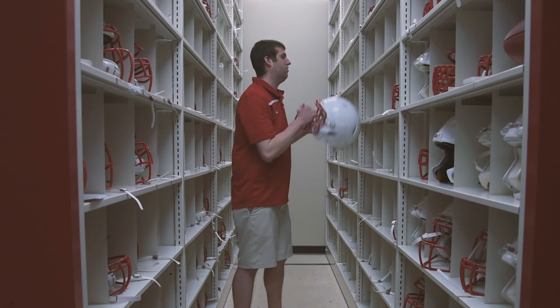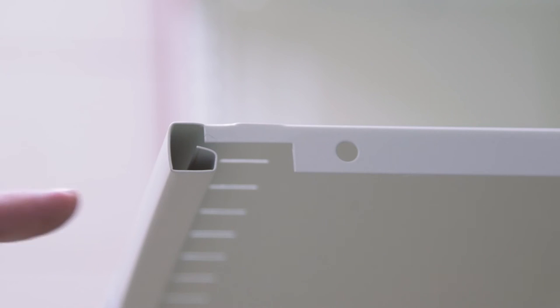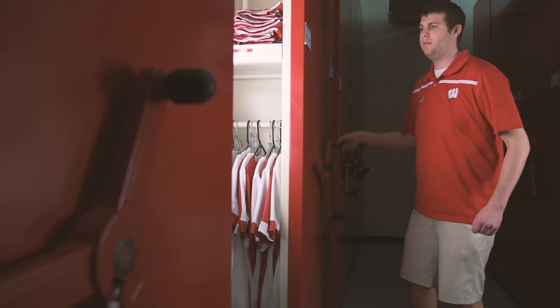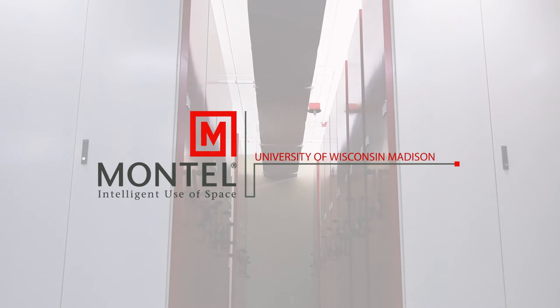With Montel, they allow us to easily and safely store all of our items — no sharp corners for our products to get caught on or rip and tear — and they also have a nice finish which prolongs the life of our products. I would definitely recommend other facilities use Montel shelving.